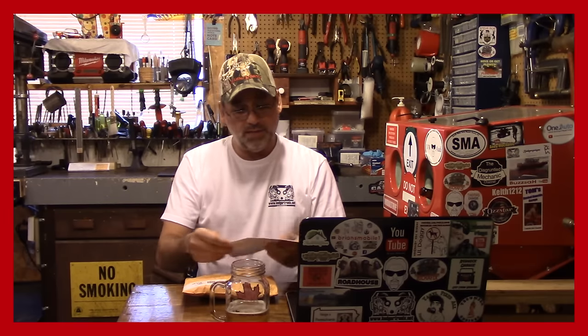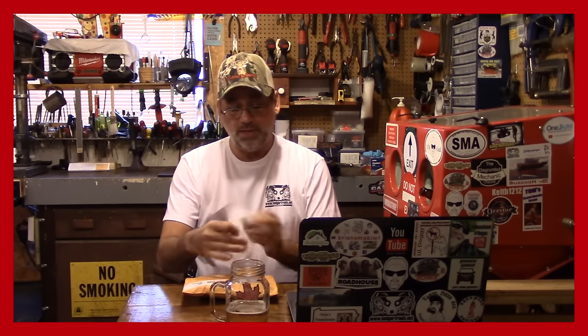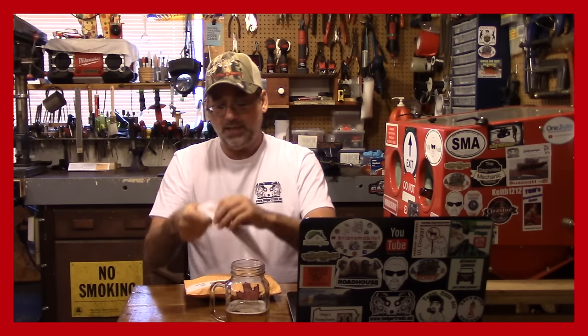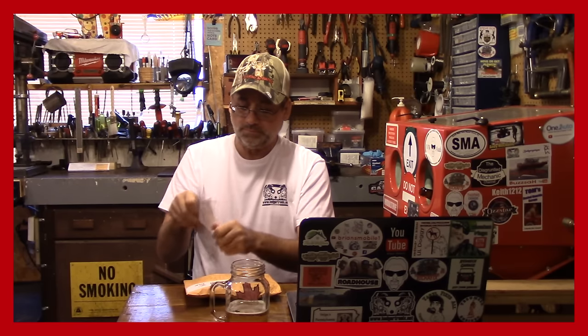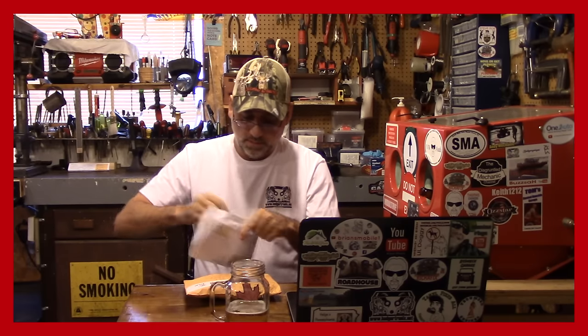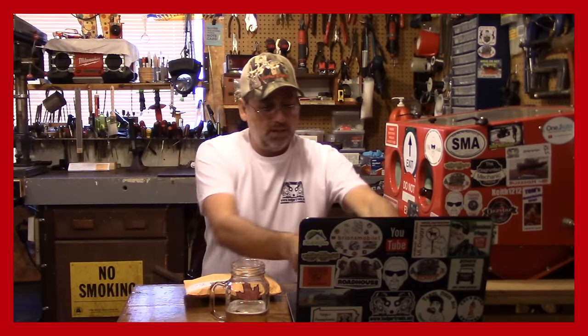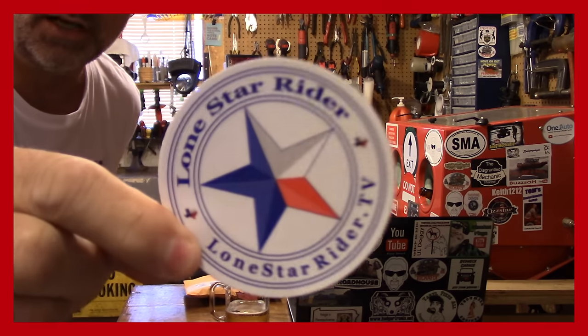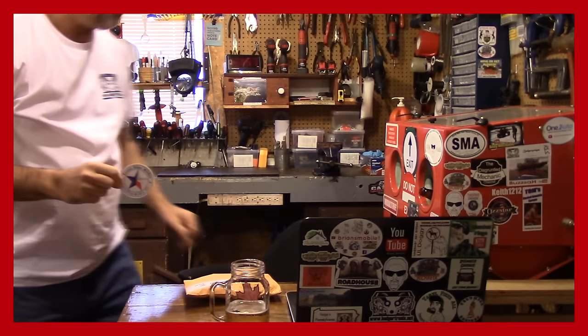Let me just open this right here. This is from Lone Star Rider, and he's from a place in Texas called Richland Hills, Texas. On the back here, it's got a nice little note. It says: I love your YouTube channel, keep up the great work - Lone Star Rider. Well, thank you very much, buddy. There's a sticker right there - that's a pretty good sticker, isn't it? I'll be putting that up on the board.